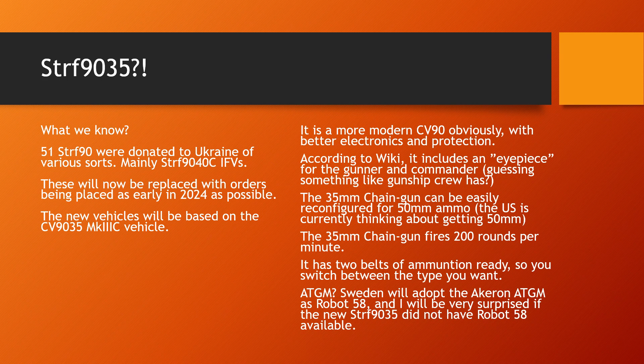The CV-90-35 is a much more modern vehicle with better electronics, better protection, better everything than the older 90-40s that we have continuously been forced to upgrade to keep them up to date. The 90-35 compared to the 90-40 has been designed and built with more modern techniques, design features, and so on. Having these more modern, better-designed vehicles built from scratch is obviously better than just trying to upgrade older vehicles.